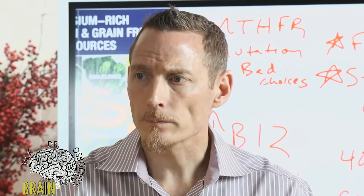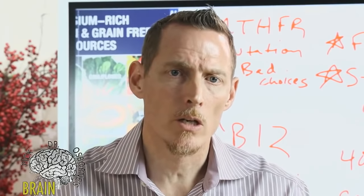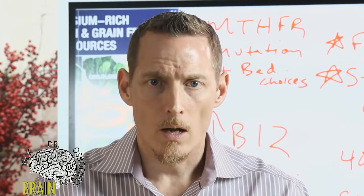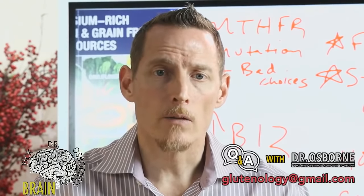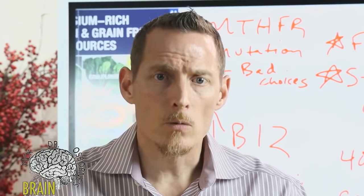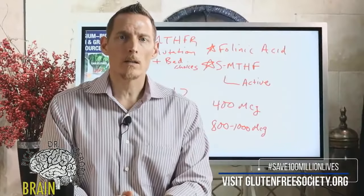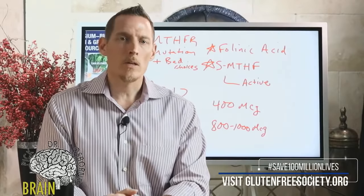We're running out of time, but keep those questions coming. Email us at glutenology@gmail.com with questions or show topic ideas — we're curating topics many months in advance. If you're new to the show, subscribe to our channel and visit glutenfreesociety.org to sign up for our newsletter. That's the one way we can guarantee our information won't be censored.